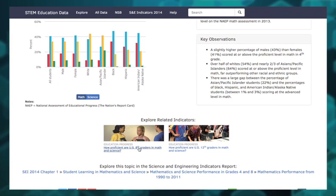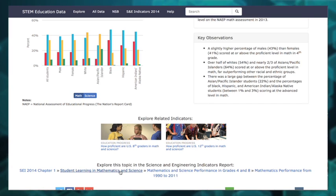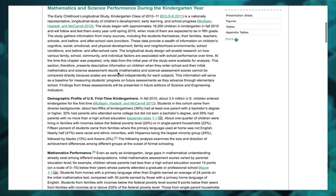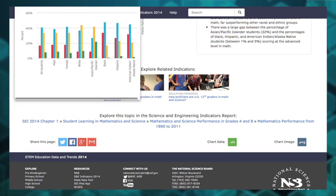Lower on every page, there are links to more in-depth information and analysis. The data on the site primarily comes from the NSB's Science and Engineering Indicators, and these links connect you to the related sections of that report. And by going down to the bottom right of the page, you'll see easy ways to download the data or the chart itself.